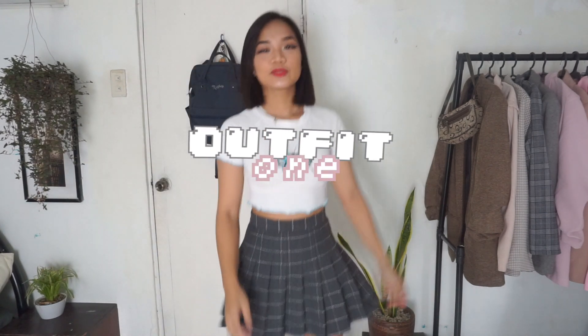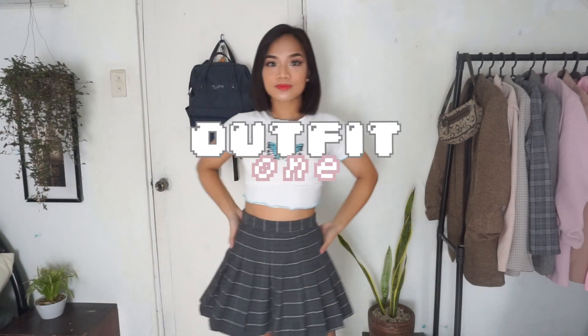So this first outfit is the cutest one. The top and skirt can be found through Shopee. What I love the most about this combination is the skirt — this plaid, pleated, high-waisted skirt is every otaku's dream. It's like a schoolgirl from Japan.